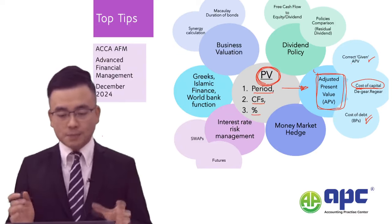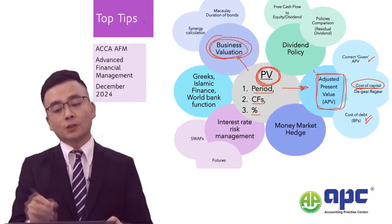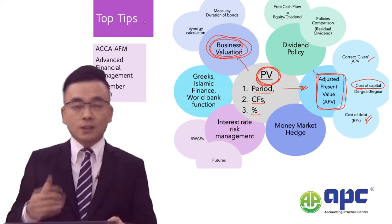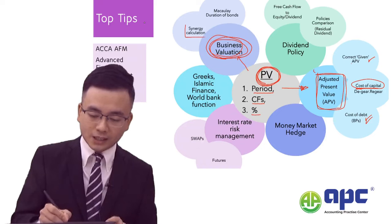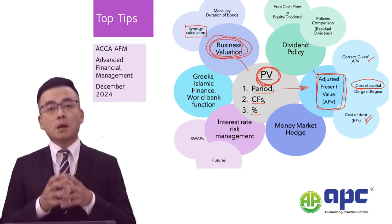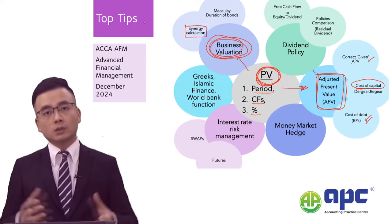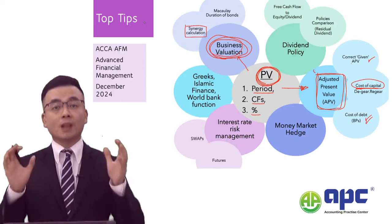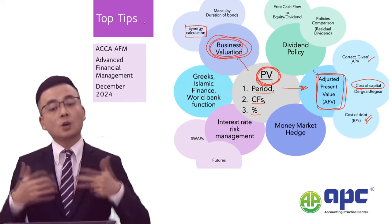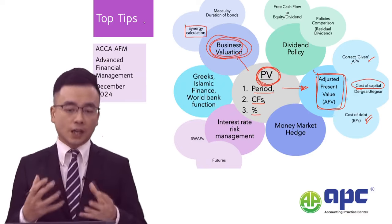After APV, the next step is business valuation — determining the value of assets minus the value of liabilities to give us the value of equity. My top tip this time is on how to calculate synergy. Synergy may arise when two businesses merge through increased sales revenue, reduced costs, or improved financing such as access to more funding. Any of these — increased sales, decreased costs, or increased funding — constitute synergy. Most likely we will use the PE ratio approach to calculate the synergy value.